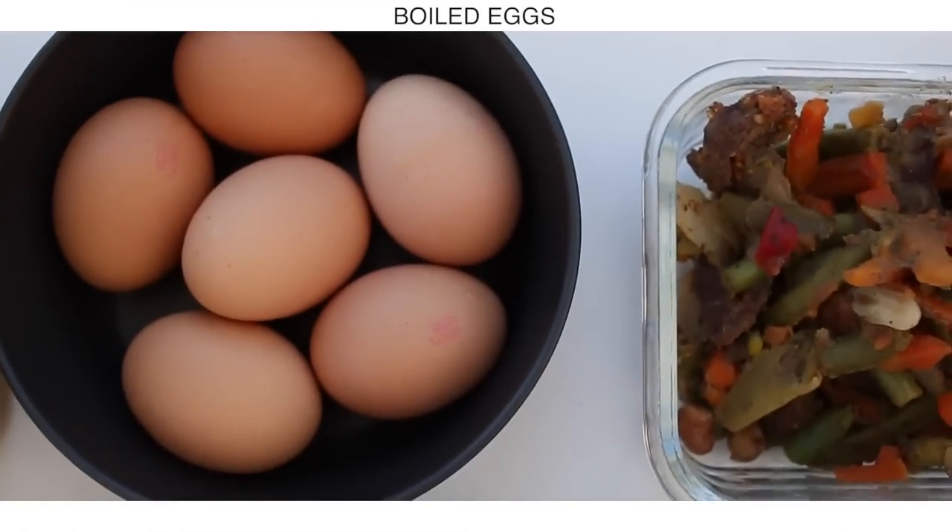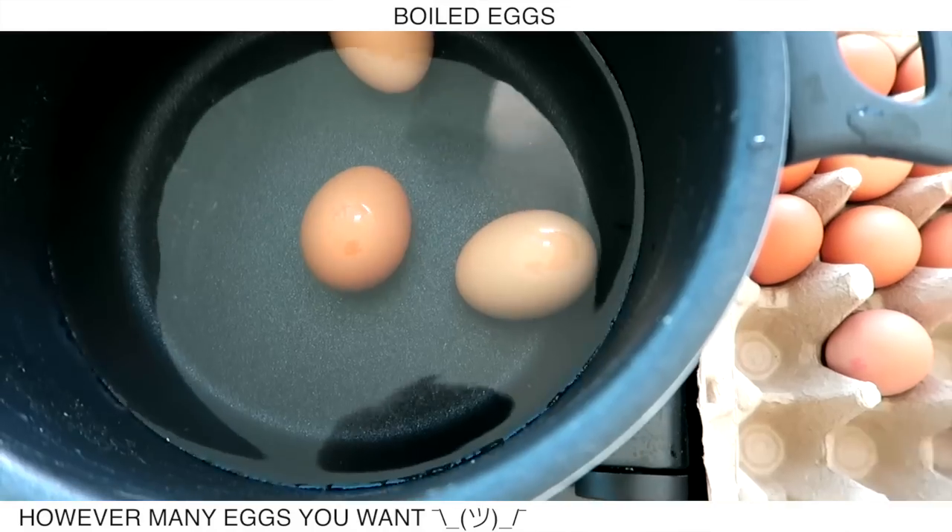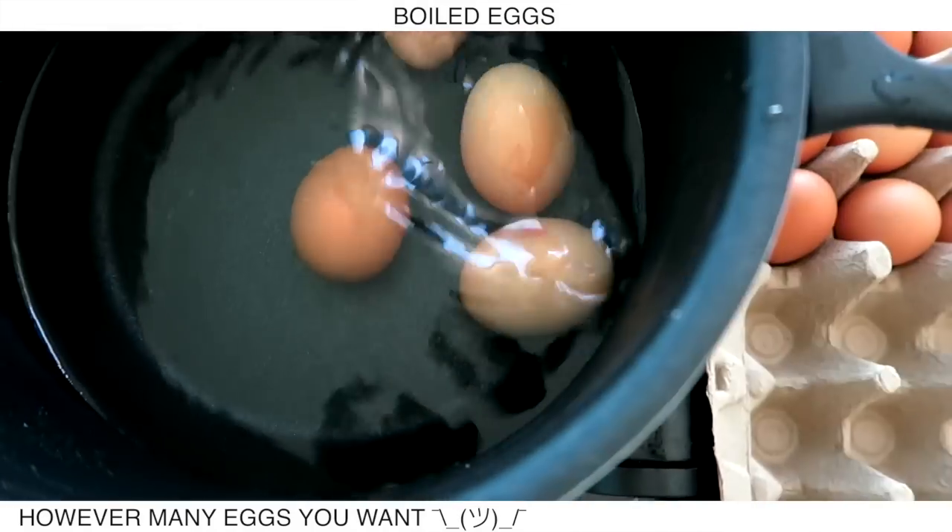Then I'm boiling some eggs just to have on hand as a snack. Do however many eggs you want — I feel like I don't need to explain how to boil eggs!